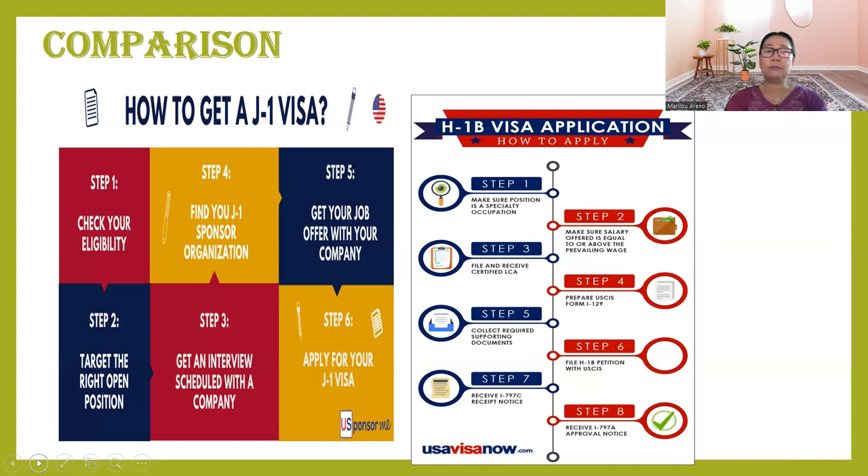If your employer is capable of sponsoring you and passes eligibility from the Department of Labor, you can become a permanent resident right away if the employer petitions you. There is no requirement for two years' home residency. That is the positive thing about H-1B.